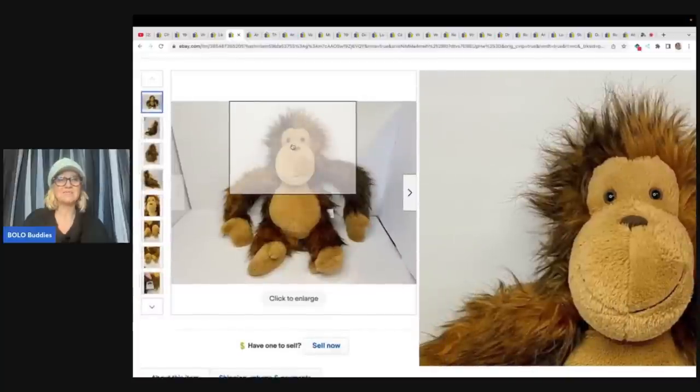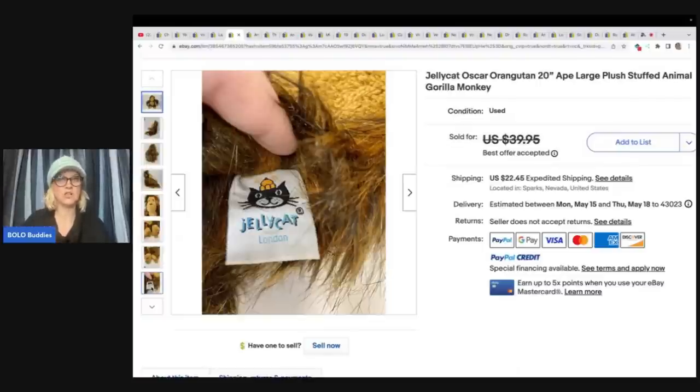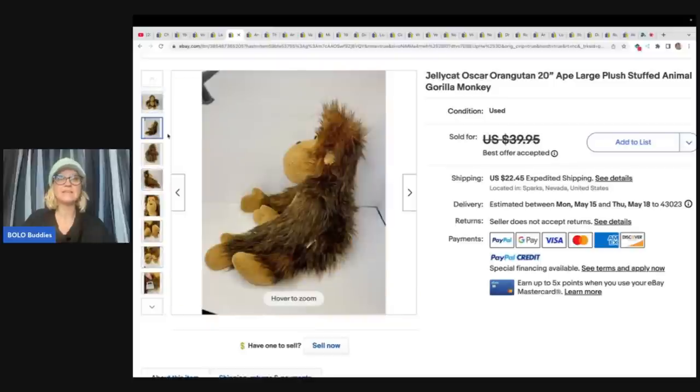We've got this monkey and it is a Jellycat. If you have not seen my video on Jellycat, definitely check it out. Some of them go for crazy money, like hundreds and hundreds of dollars. Jellycat is a great bread and butter brand, but it is also a big money brand. I pick every Jellycat I find up because they all eventually sell. This one she paid 49 cents at the Goodwill and sold it for $32 plus shipping.